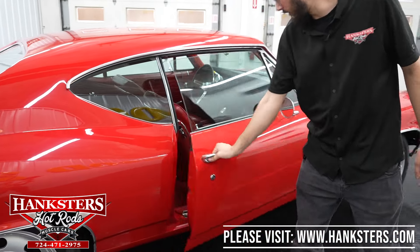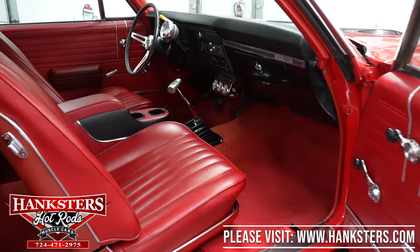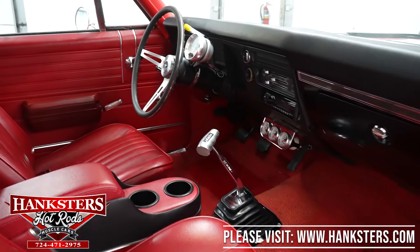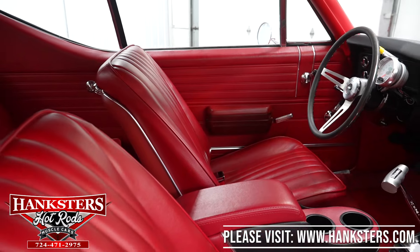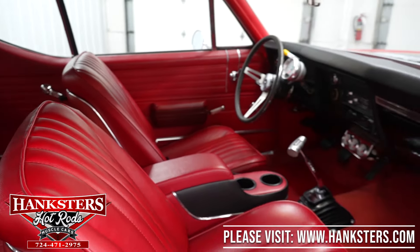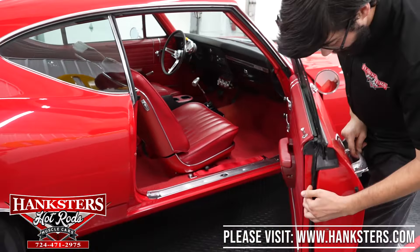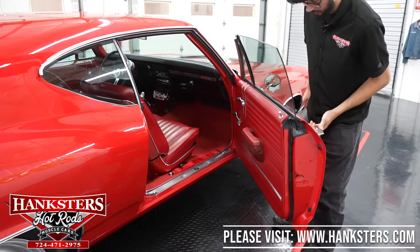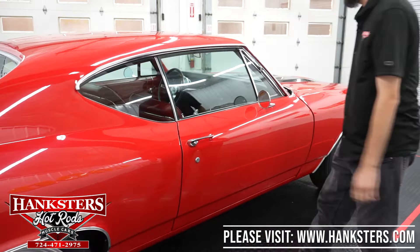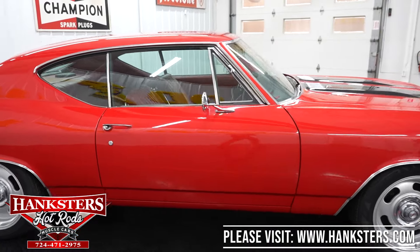We'll take a peek at the interior from the passenger side — that red on red really speaks to me on this car, it is a very good looking interior. Of course, all your rubber seals and bumpers on the door are there and in good condition, letting that door shut nice and easy. We'll come around to the front of the vehicle.